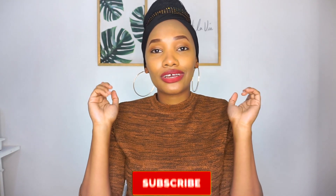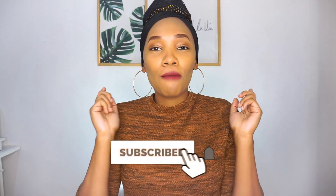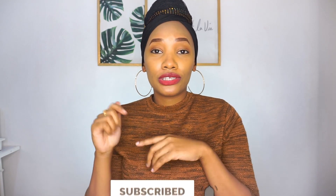Hi everybody, welcome back to my channel. It's your girl HK. If you're new here, hi, welcome! Make sure you hit the subscribe button and when you do, make sure you turn on the notifications so that you're notified every time I post a new video.